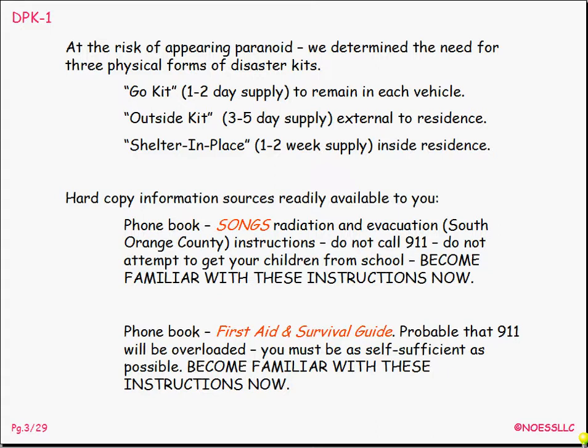For those of you who still are not going to get around to building your own disaster kit — when you're in a panic because the earthquake has just hit and the fire department can't get to your house — look in the phone book. It'll tell you a little bit about the Song's radiation evacuation process and how to do some simple first aid survival guidance. Those are in the front of your phone book, so you do have access to information already. You really should become familiar with that, even if you don't go ahead and build your own kits.